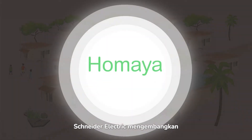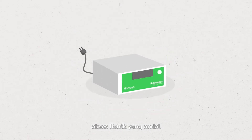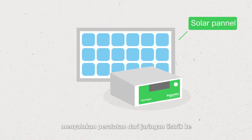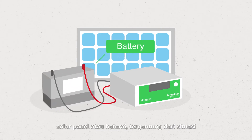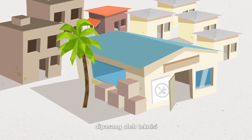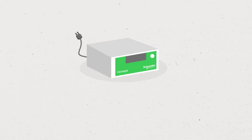Schneider Electric developed the Homea Solar Hybrid system to ensure reliable access to energy. This hybrid electrification solution can power equipment from the grid, a solar panel, or a battery, depending on the situation. Available wherever electrical supplies are sold, the solution, once installed by an electrician, offers different advantages depending on the configuration. The inverter is the solution's key component.